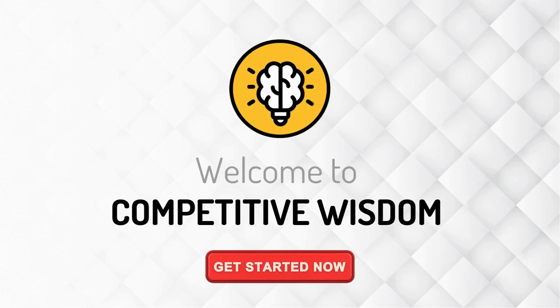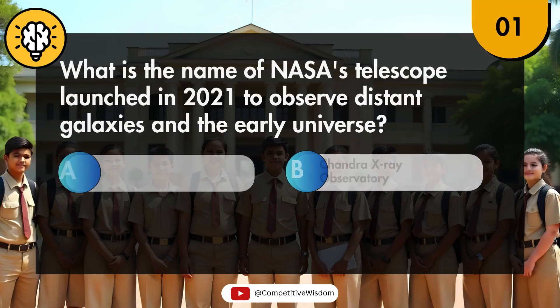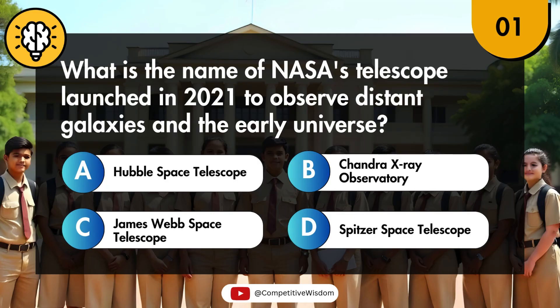Welcome to Competitive Wisdom. What is the name of NASA's telescope launched in 2021 to observe distant galaxies and the early universe?